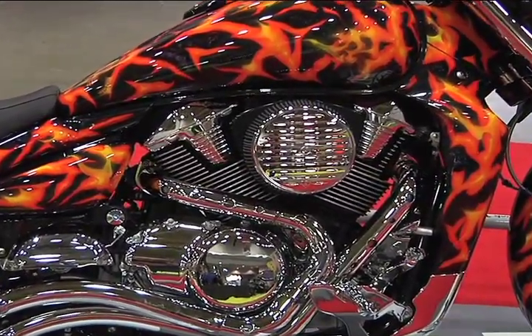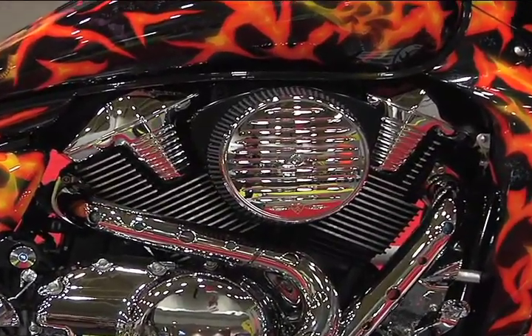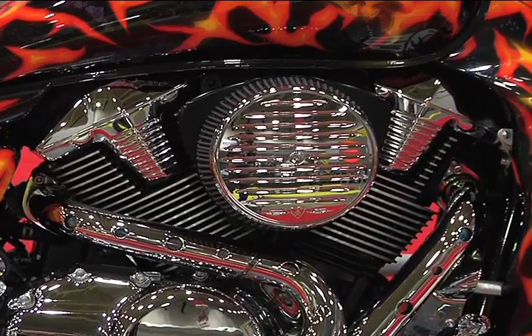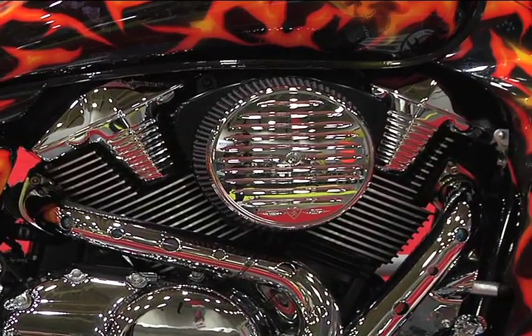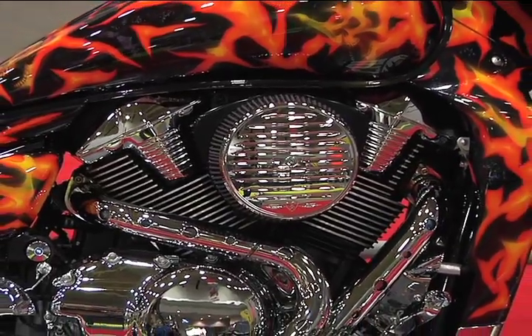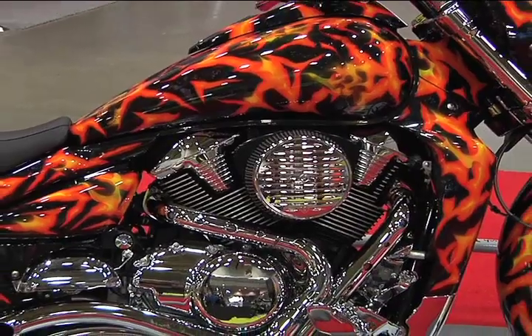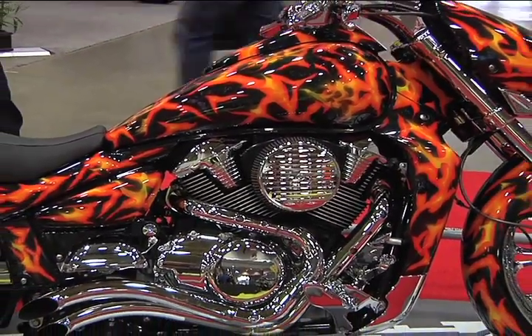What do you think you have in time and cost? Time — we started about nine months building this one. And price-wise, I'd say it got a little bit over about 40,000. But that's in the bike, not just the engine, right? That's just in the bike.